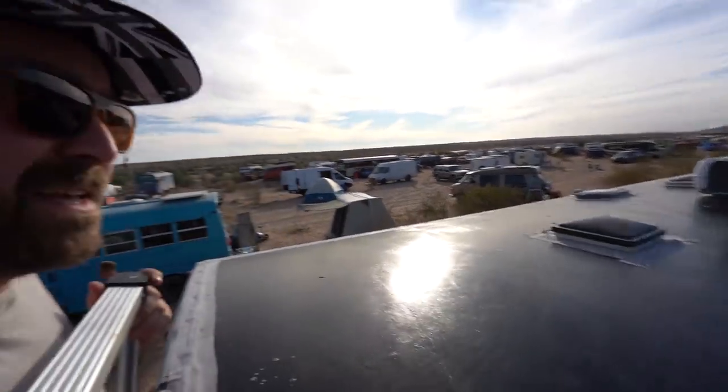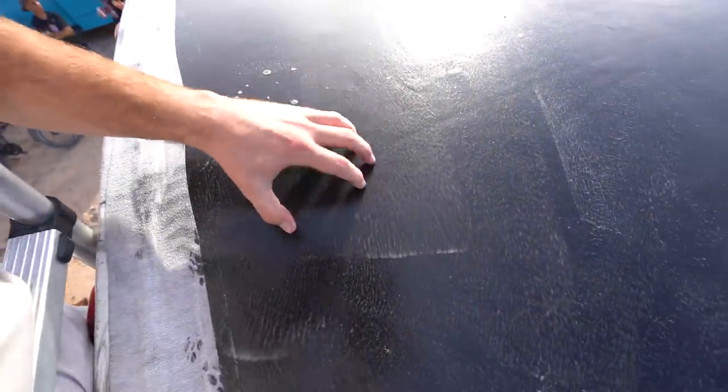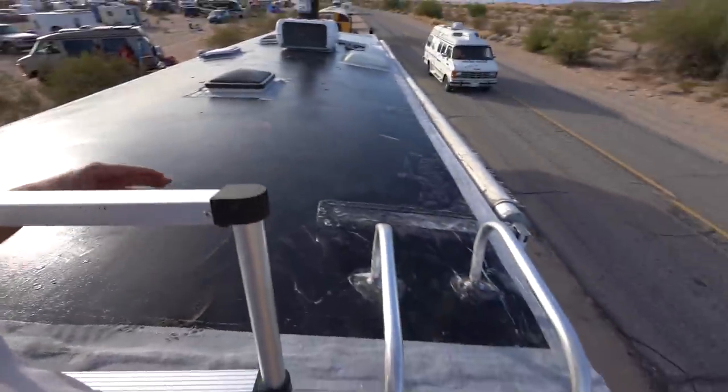So a couple hours later, after a carne asada burrito and a little Powerade, we're back here. The primer is sticky — now I know why Liquid Rubber suggested doing half with the primer then applying the RV roof coating before doing the other half. It's very sticky; if you step on it, it might pull it up. So from this ladder I'm just going to take a nice roller and roll it out, and when it's dry I will stand on it and complete the rest.